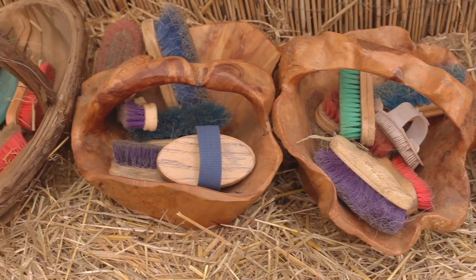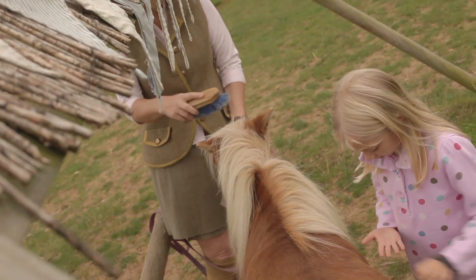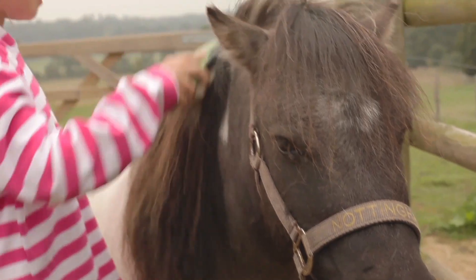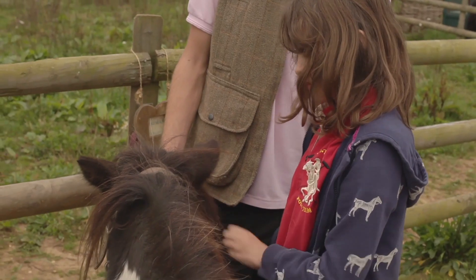When our members arrive they get a brush and they brush their ponies, making friends with them and just making sure they're nice and calm before they actually go riding.